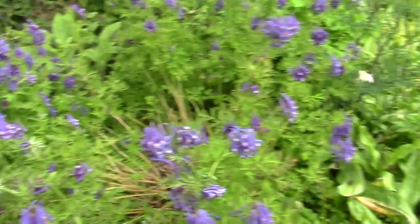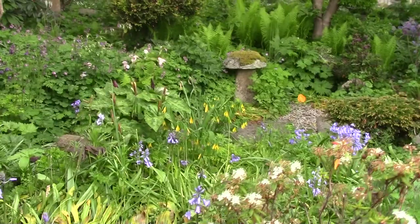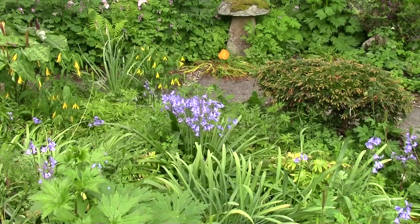Here we have more Fritillaria, over there more Uvularia, more Bluebells, more Eranthis seeding, and the tree peonies over there.